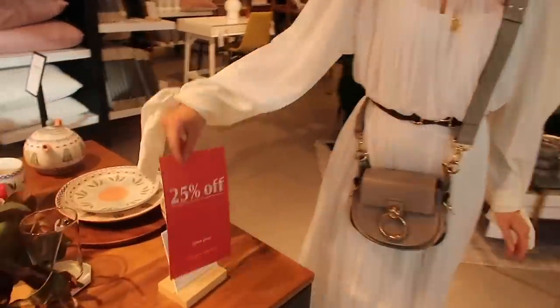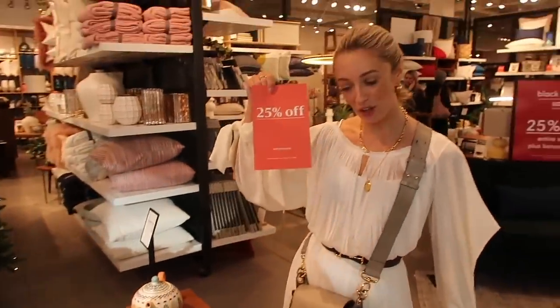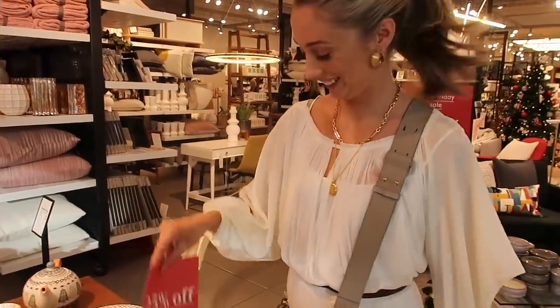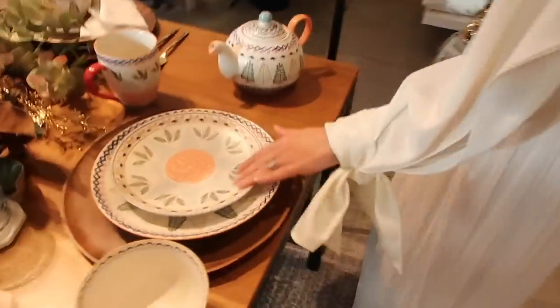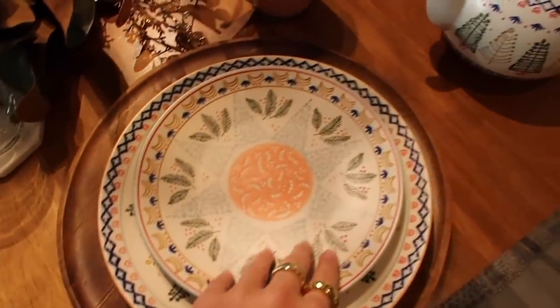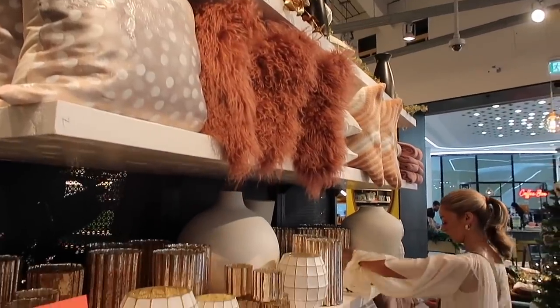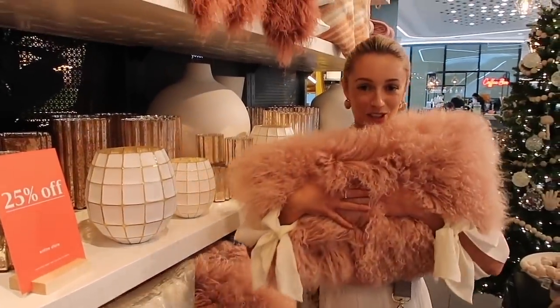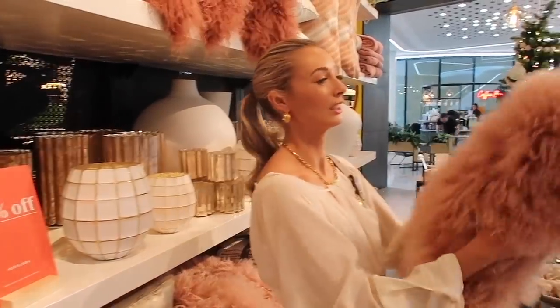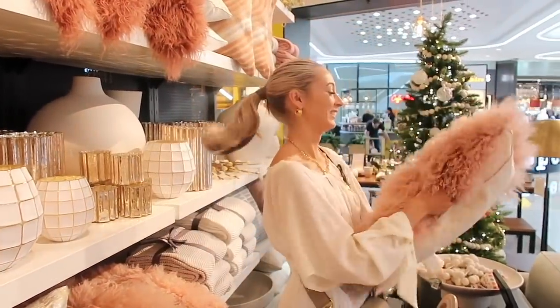In West Elm we have 25% off the whole store! They have a really nice texture — let's go wild! Oh, they are, aren't they? Oh my god, that is beautiful. I have wanted one of these for so long.